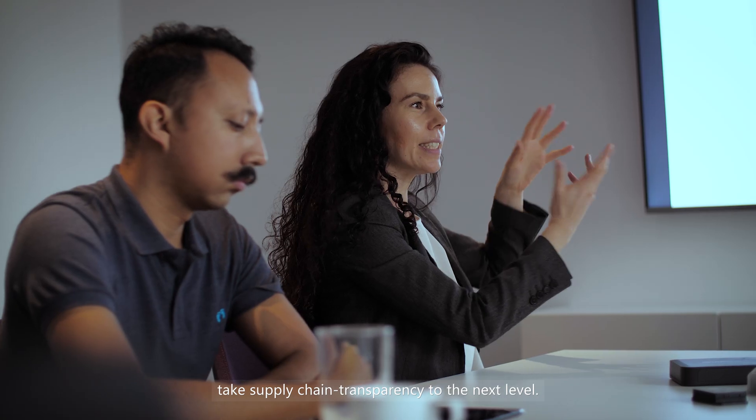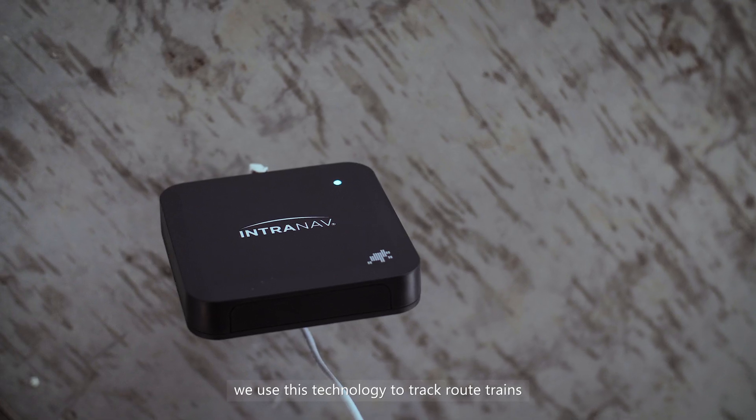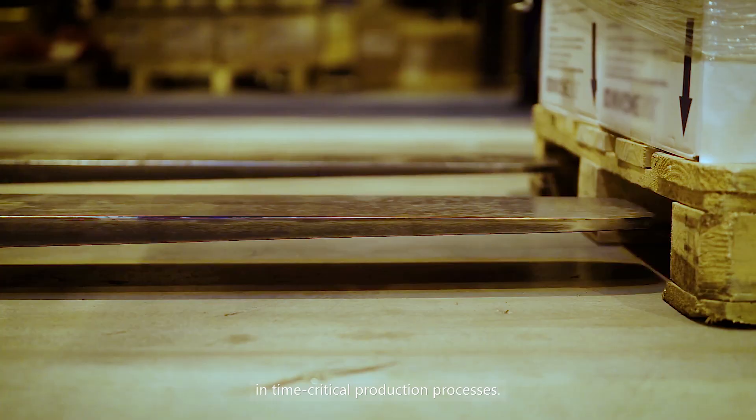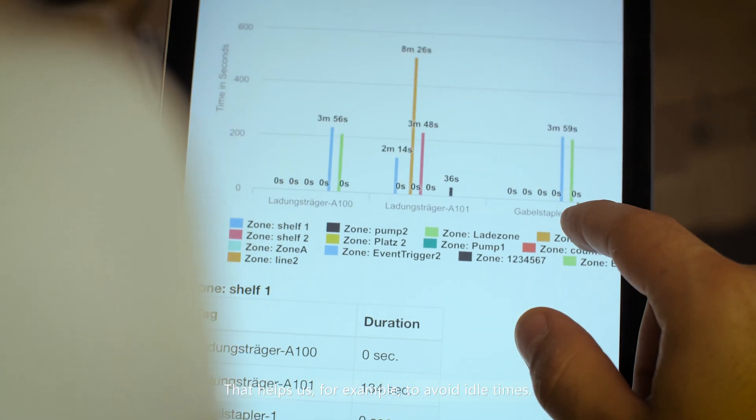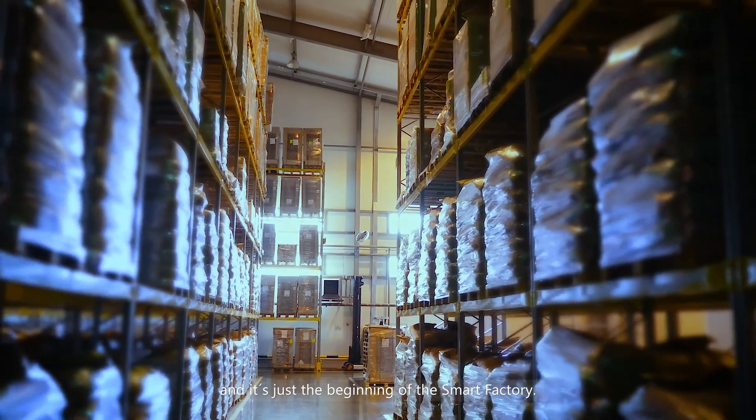Systems like Intranath take supply chain transparency to the next level. In our SAP Extended Warehouse Management showcase, we use this technology to track route trains in time-critical production processes. That helps us, for example, to avoid idle times, but there are many other use cases where the digital supply chain will benefit. This has the potential to change the whole industry — and it's just the beginning of the smart factory.